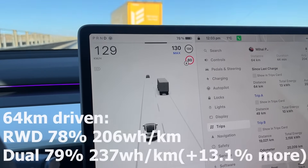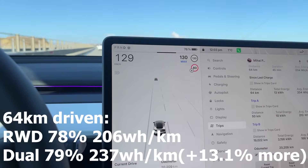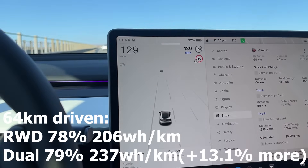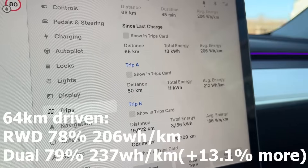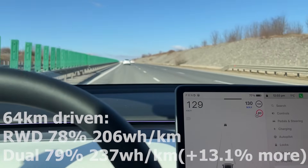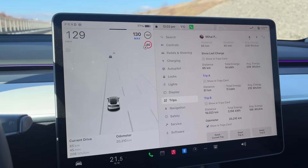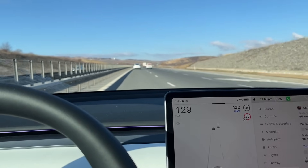I am currently at 78% charge while the dual motor is at 79% charge. The difference in range isn't that big, at least right now. In terms of consumption, I am at 20.6 — so 206 watt-hours per kilometer — while the dual motor is at 237 watt-hours per kilometer. There's a bit of a difference, but they do seem to be quite evenly matched for now. We'll keep going and see what happens when we get off the highway.